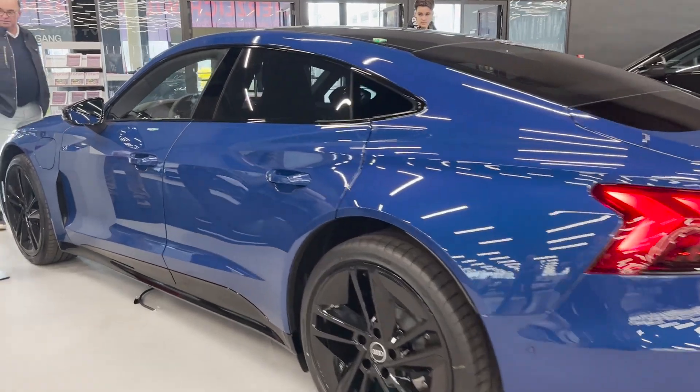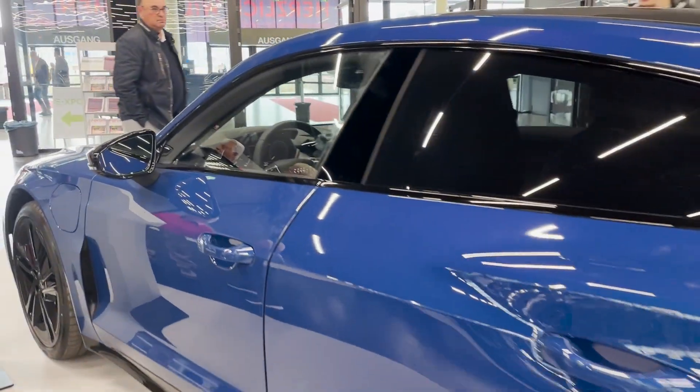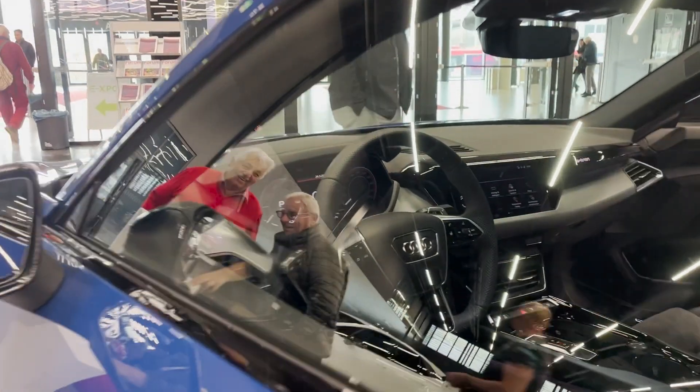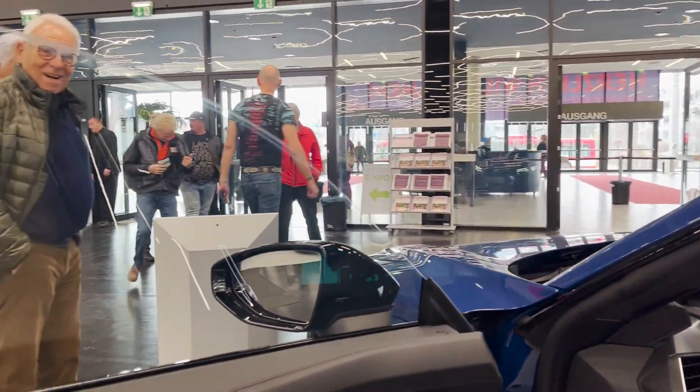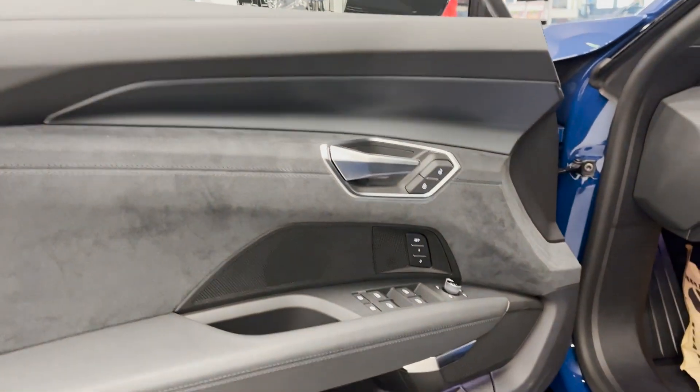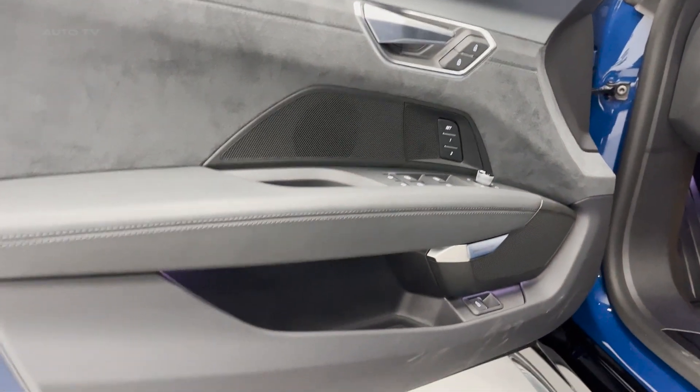Audi's attention to detail is evident in the e-tron GT's sophisticated suspension system, which has been fine-tuned to deliver an engaging and comfortable driving experience with optimal handling. The advanced lighting system not only improves visibility but also contributes to the car's distinct appearance.